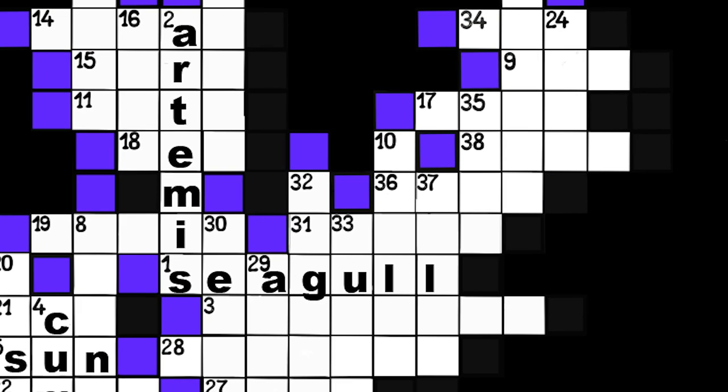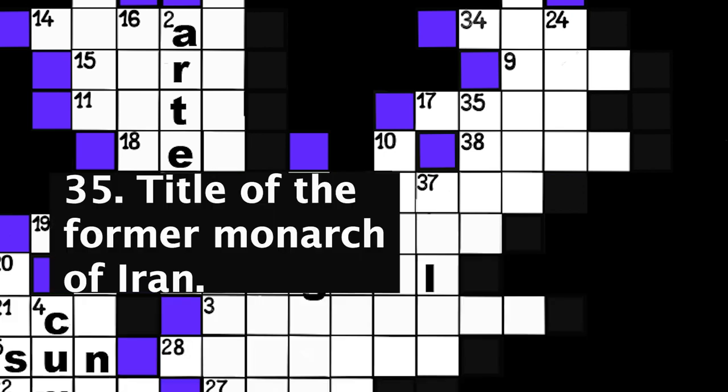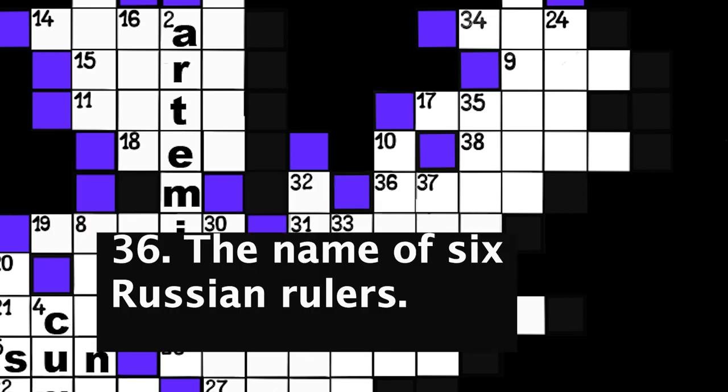Number 34: The membrane which unites the toes of many waterfowl. Three spaces. Number 35: Title of the former monarch of Iran. Four spaces. Number 36: The name of six Russian rulers. Four spaces.